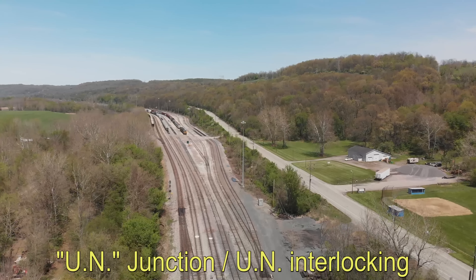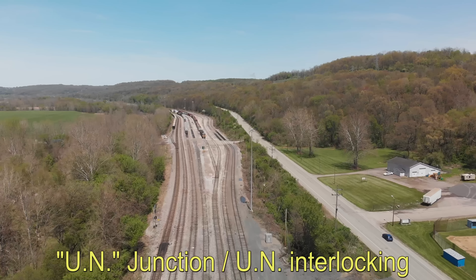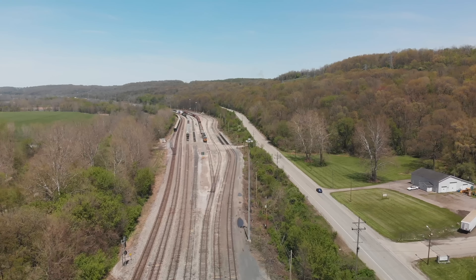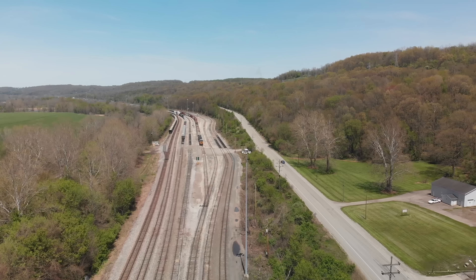If I was to do a really in-depth video, it would be an hour, two hours long. So I'm not going to do the whole yard. The middle has a bunch of tracks in it, same thing with the west end, but I'm just going to cover the east end.